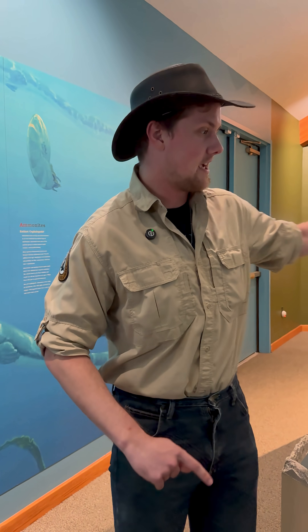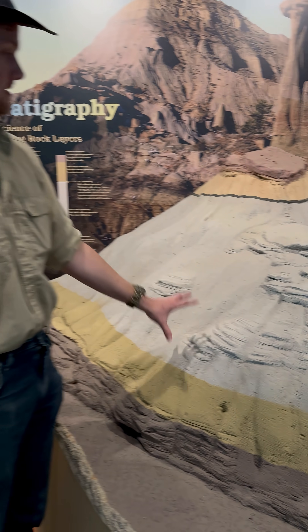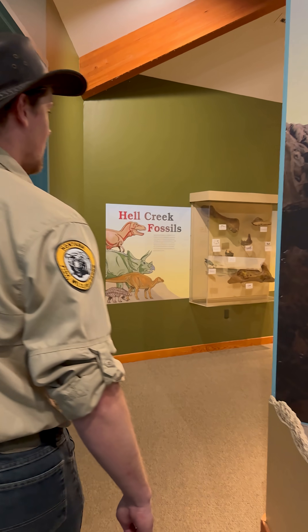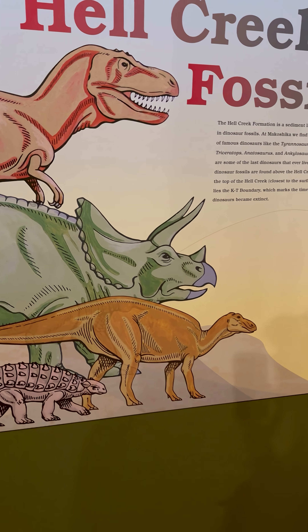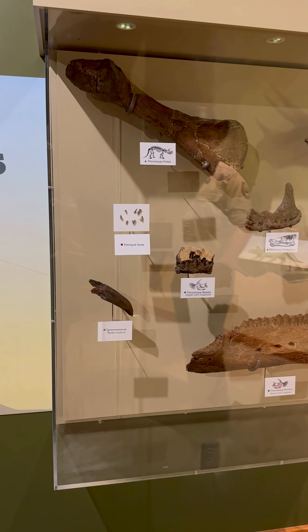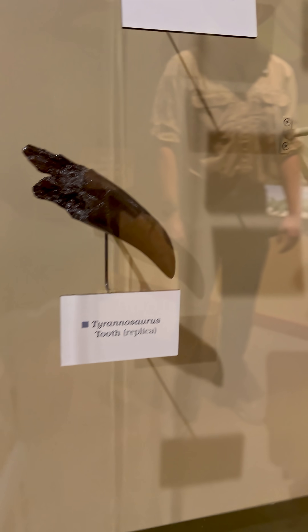A little overview of the geologic history of Makoshika: 90% of the park is pretty much the Hell Creek Formation — this big gray area here. You find all your big heavy-hitter dinosaurs from the Late Cretaceous: Edmontosaurus, Ankylosaurus — all the big ones you picture from the end of the age of dinosaurs. You can find T-Rex stuff in the park too.